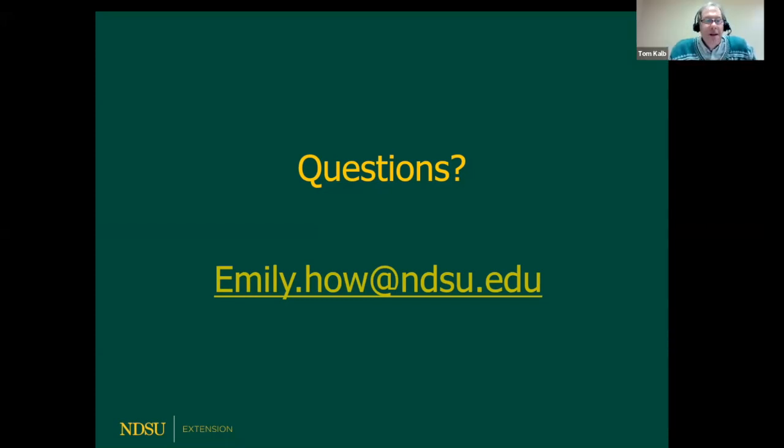Thank you, Emily — that was really interesting and a lot of information about soil. Good night, everybody. Next week we have a great series of talks: we're going to be talking about how to design a butterfly garden for monarch butterflies in particular, and also how to grow pears and apples in North Dakota. Please tell your friends — we're doing the same thing Monday night.